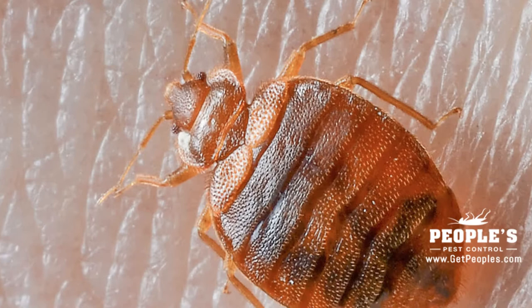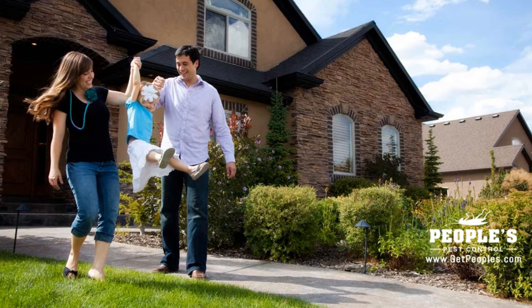Meal moths usually get into stored food when they are brought in with infested food. Avoid buying meal moth-friendly foods that have broken packaging. Also, check dates, and don't purchase or bring into your home or business moth-friendly foods that are old or expired.